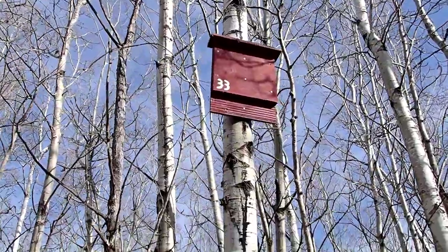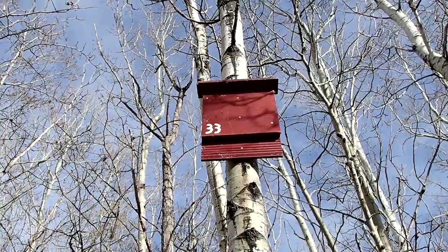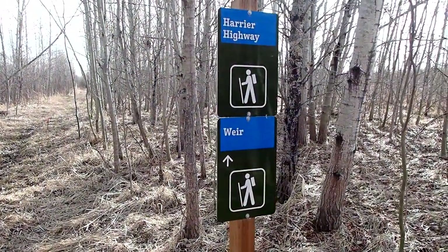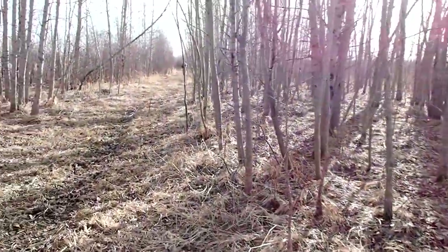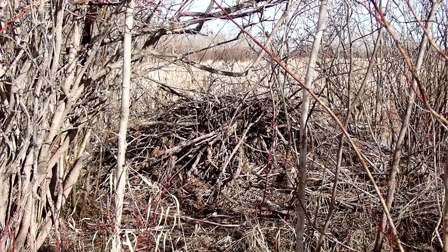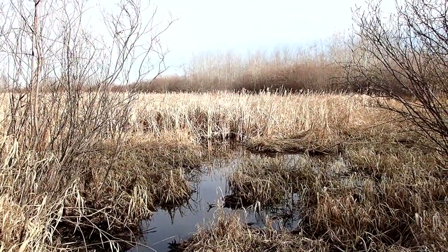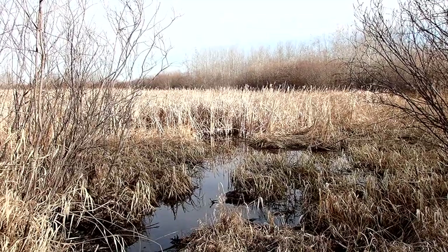At a junction, we spotted one of the observatory's many bat boxes. Of course, I couldn't come to Beaver Hill and not show a beaver lodge. This was the Sora pond — I could hear red-winged blackbirds around, but I didn't see any soras.